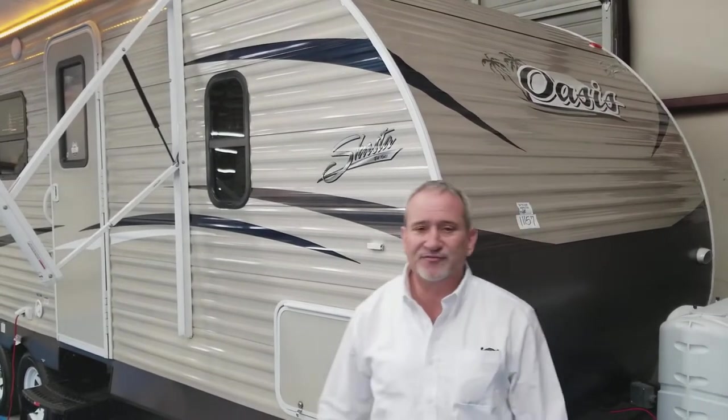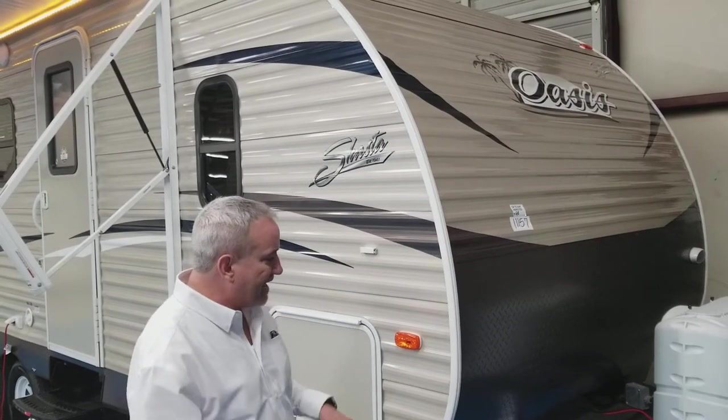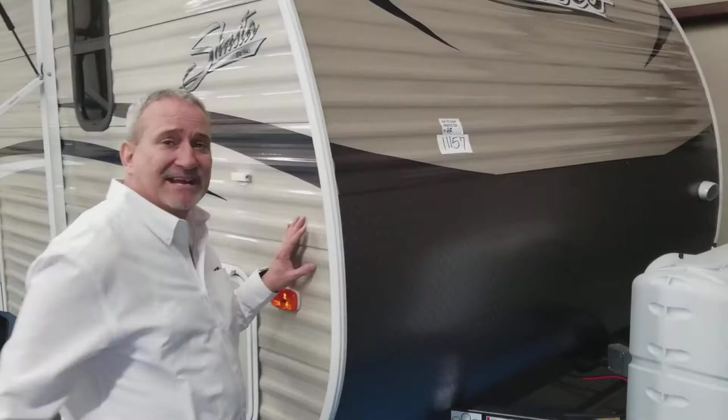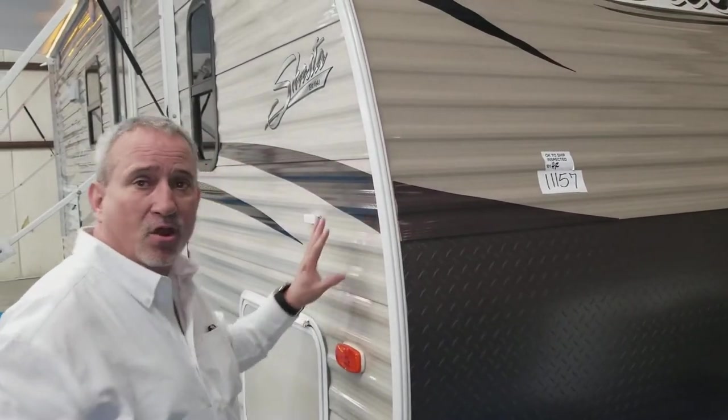A lot of nice little features for the price point. They can get this thing for about $150 a month on the blowout price. A nice little chassis unit. They have the extra thick diamond plate up front — it's color-coded and actually blends with the unit. The unit is painted aluminum.